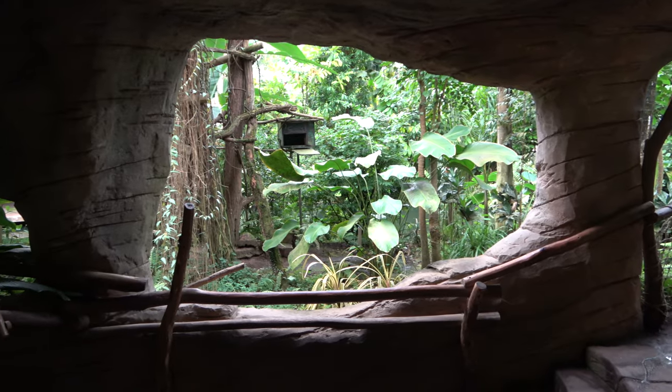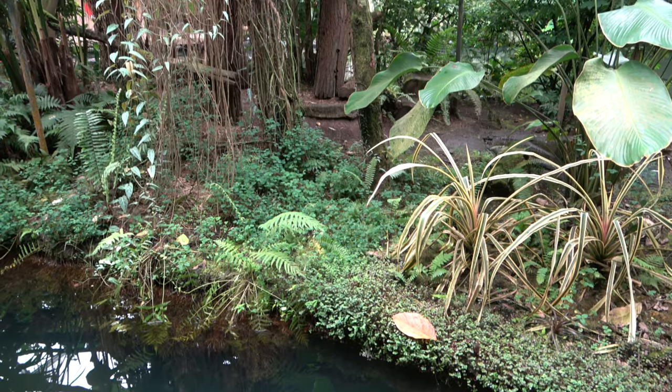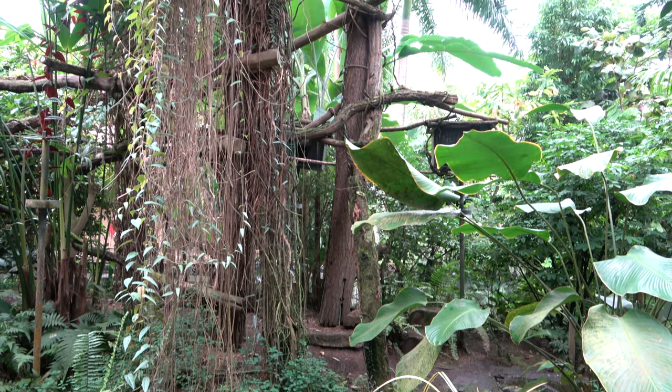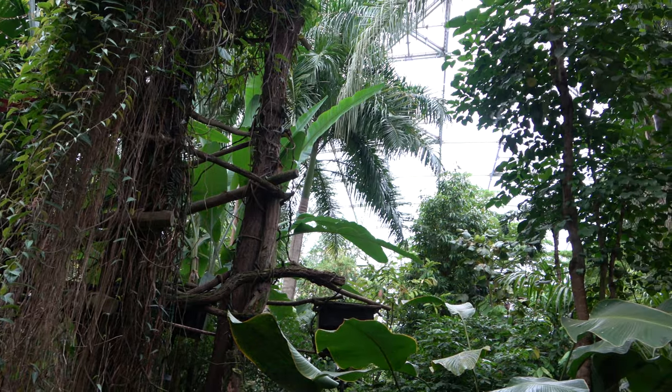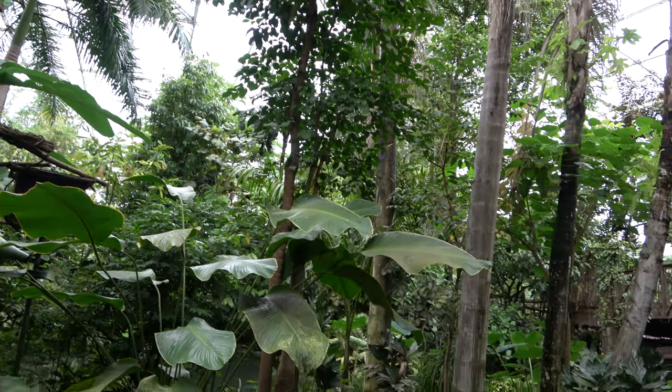Opposite this viewing area, the path brings you to the cave opening and you are met with the next exhibit. This large and lush island habitat blends perfectly with the tropical surroundings, and it is home to the two-toed sloth. This enclosure has many climbing opportunities, thanks to the many huge trees and long branches in it.